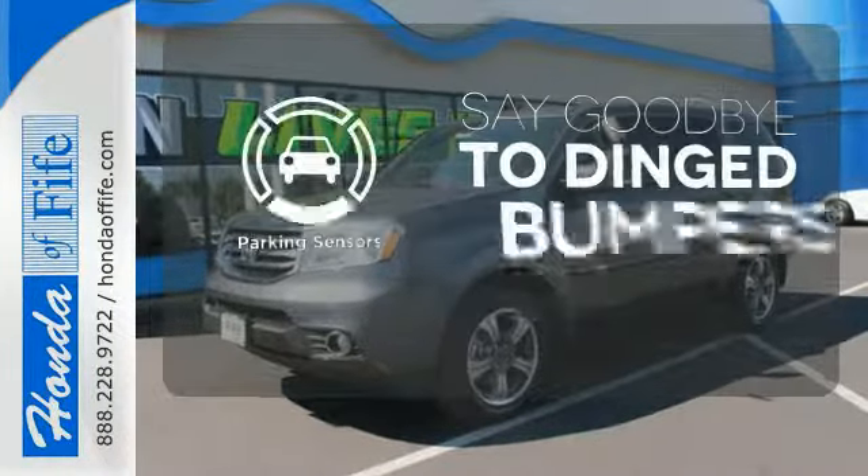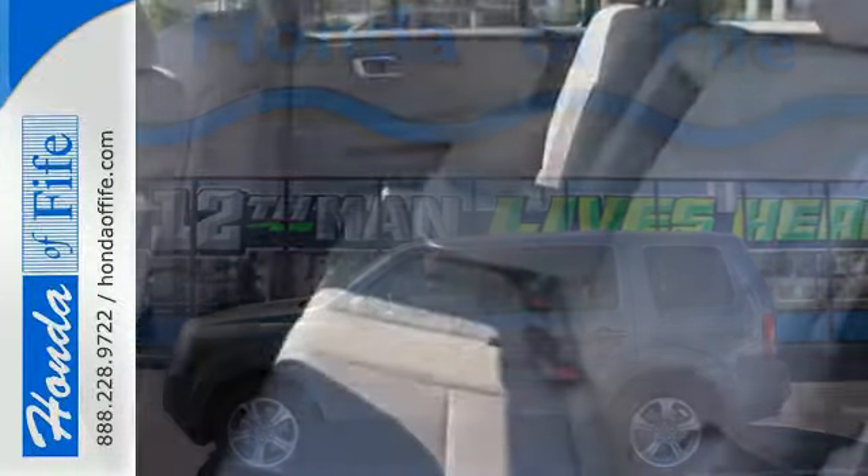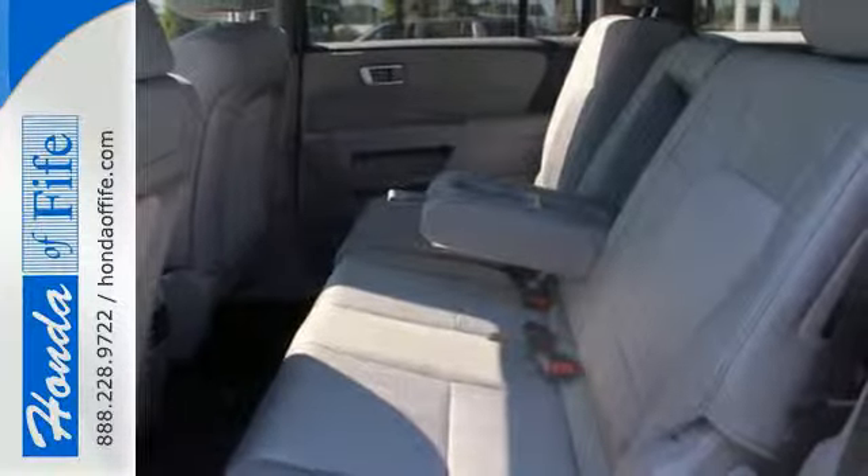Parking sensors help keep you safe by alerting you to your surroundings. Eye-catching good looks set it apart from the crowd, ensuring long-lasting value.